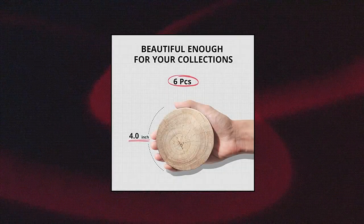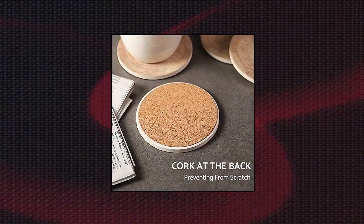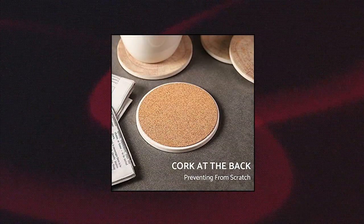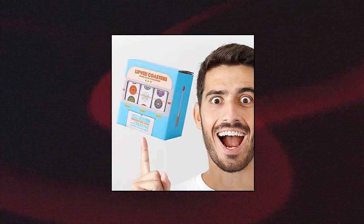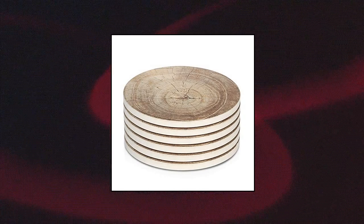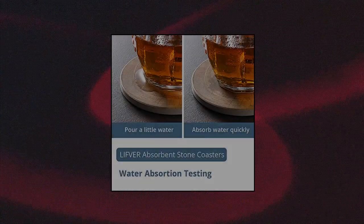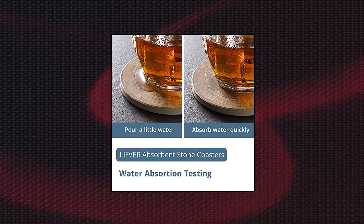Lifefur Coasters for Drinks with Cork Base — strong water absorption. Lifefur Absorbent Coaster is made of ceramic absorbent stone, which will absorb moisture and not stick to the coaster. With super absorbency, it will keep your desktop clean and tidy. Non-slip cork base: the cork bottom prevents slipping, keeps the absorbing coasters in place, protects your table, and will not slide around on your desktop easily.